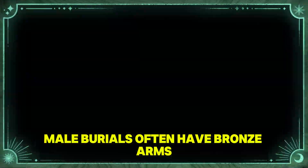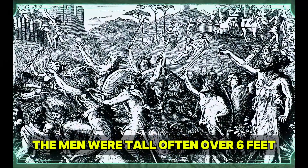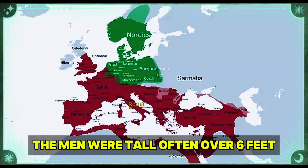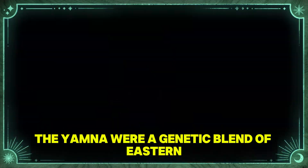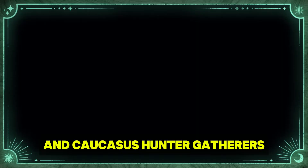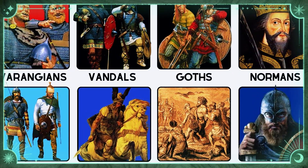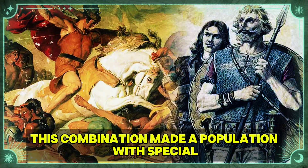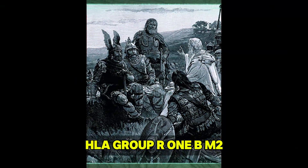Male burials often have bronze arms, stone axes, and proof of horse sacrifice. The men were tall, often over six feet, with strong builds that point to lives of hard work. The Yamnaya were a genetic blend of Eastern hunter-gatherers from the Russian forests and Caucasus hunter-gatherers from the mountains between Europe and Asia. This combination produced a population with special genetic traits, especially the Y-chromosome haplogroup R1b-M269.